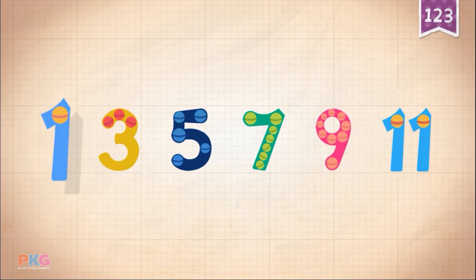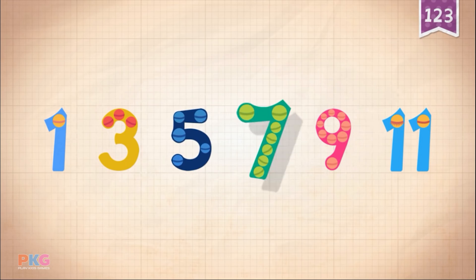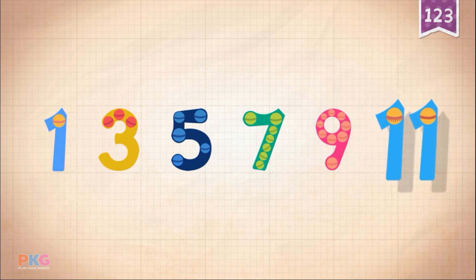Count by odd numbers: 1, 3, 5, 7, 9, 11.